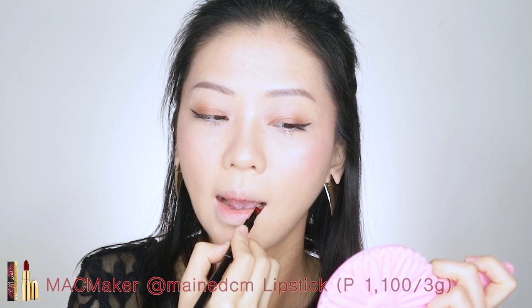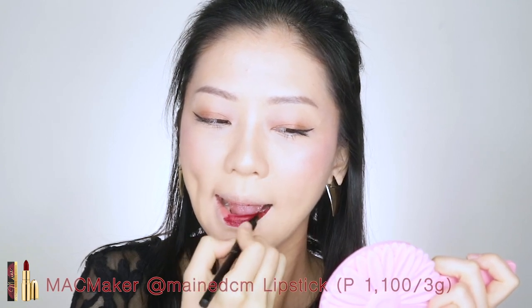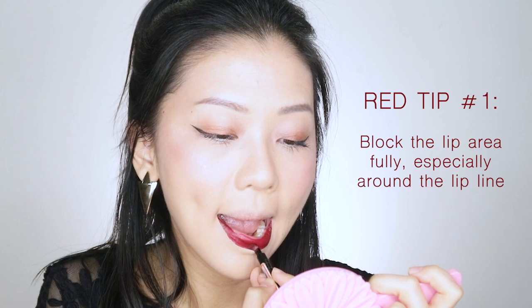So the Maine DCM matte lipstick is housed in a lightweight gold tube. It is Php 1,100 for 3 grams and it is a dramatic plum red shade that pulls differently on the different people I saw at the event. So if you're wearing a really red or really dark colored lipstick, my tip is to cover your lip line well — because no matter how straight you draw your lip line, if you have some of your natural lip color blending out across your lip area, it's going to look from afar like messy lipstick application. So try to really block that area out, keep it really flat and cover everything in the area.